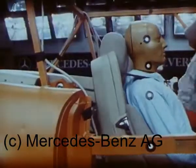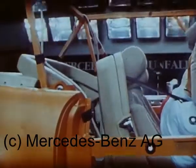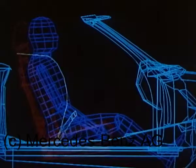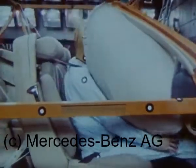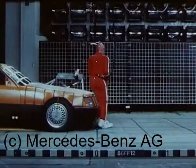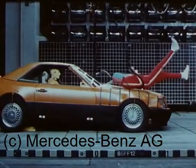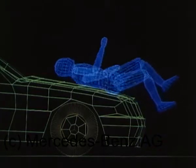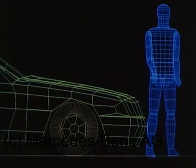Erprobung der Haltesysteme in Verbindung mit dem Integralsitz. Sorgfältige Abstimmung der Auswirkung der verschiedenen Haltesystemkomponenten auf die Belastung der Insassen. Dabei ist auch der Verzögerungsverlauf des Fahrzeugs selbst von Bedeutung, er wird im Schlittenversuch entsprechend simuliert. Auch der Schutz anderer Verkehrsteilnehmer wird bei diesem Fahrzeug berücksichtigt. Kinematische Grundsatzuntersuchungen bereits im Vorstadium mit mathematischen Modellen.